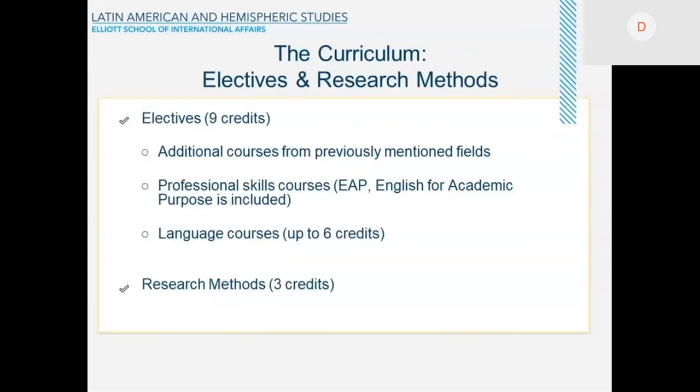The next component is the elective. You have to take nine credits in electives — that is three courses — from any of the previously mentioned fields. In addition, you may also choose to take professional skill courses, including EAP (English for Academic Purposes). You also need to take language courses up to six credits. A requirement is a research methods course, three credits, and there are a number of options depending on your main interest.